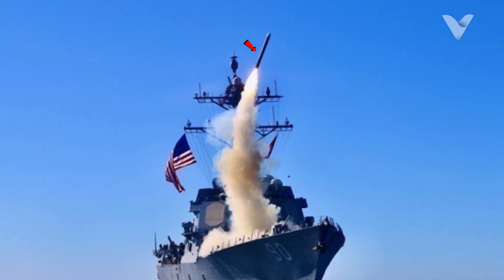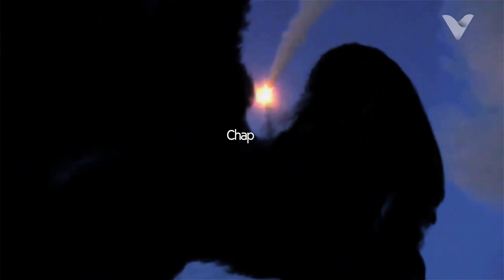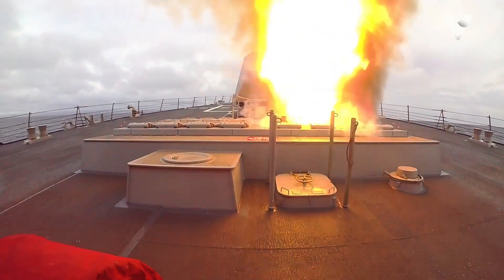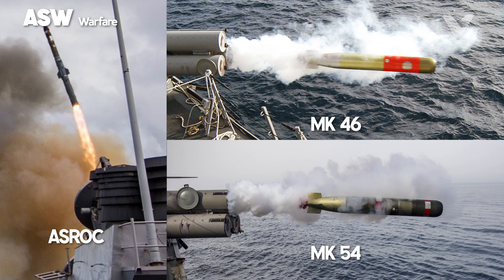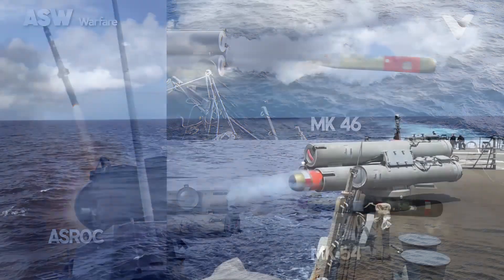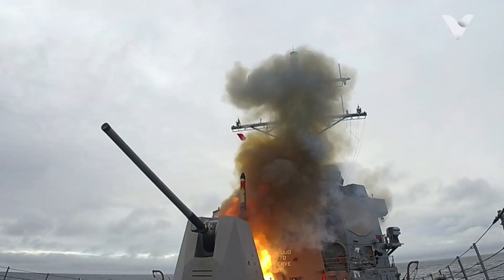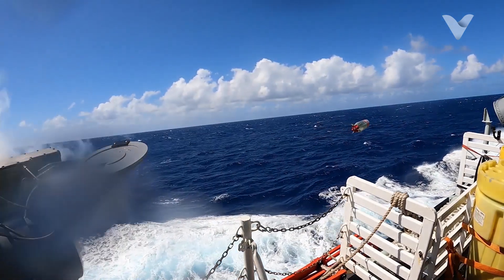The VLS capacity allows the ship to carry dozens of Tomahawks, providing strategic destructive power from the sea. For anti-submarine warfare (ASW) missions, Arleigh Burke uses the RUM-139 Vertical Launch ASROC anti-submarine rocket. This missile carries MK-46 or MK-54 light torpedoes to a target area up to 22 km away, where the torpedoes then seek out and destroy enemy submarines. The ASROC is equipped with an inertial guidance system for launch accuracy, while the torpedoes use active or passive sonar for detection.